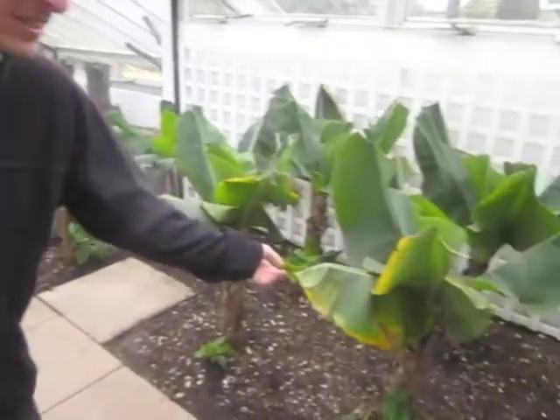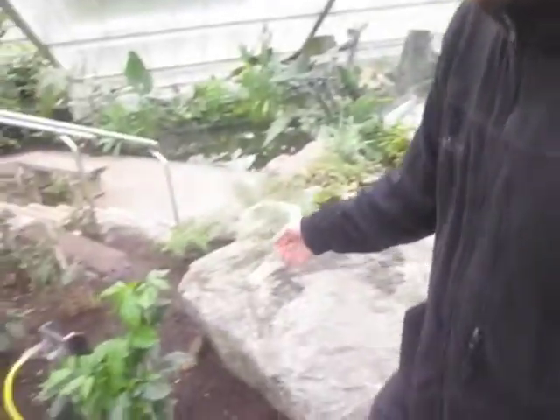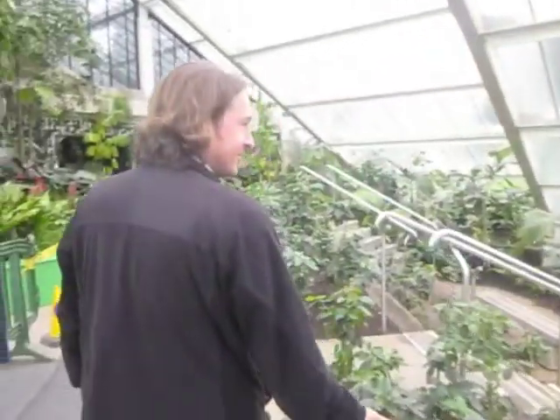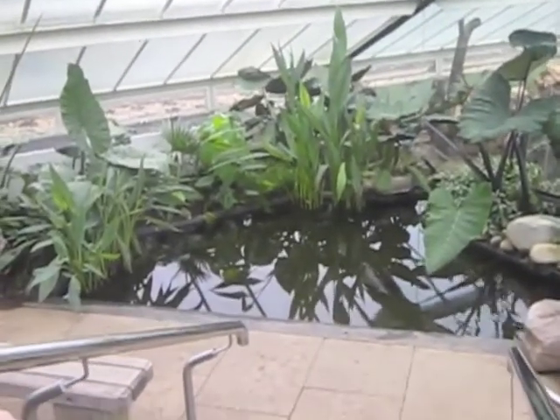We've come in from the cold, wintry London into this greenhouse now, and here we can see some wild bananas in this tropical greenhouse. If we walk over here, we can see some wild coffee plants that have been conserved here. Down here by the pond, we have some wild aroids that are being conserved here.